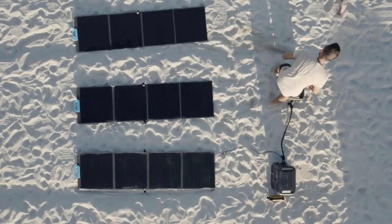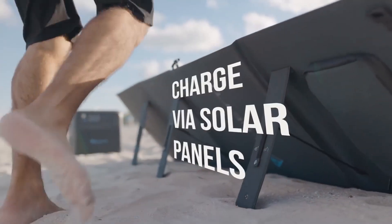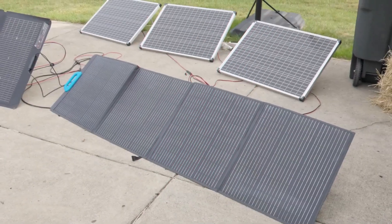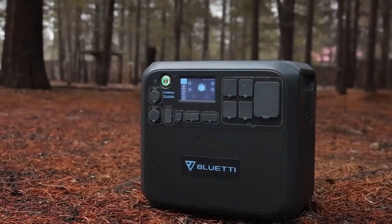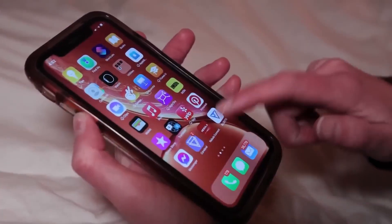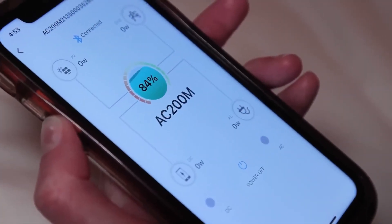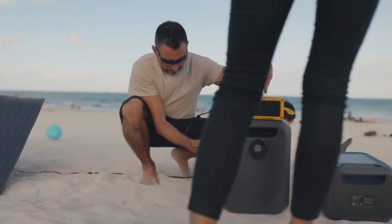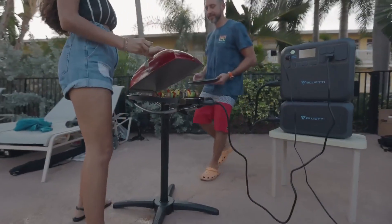With 7 recharge options including AC, solar, car, generator, lead battery, dual AC, and AC plus solar, the AC200 Max offers unparalleled flexibility in charging methods. Its 900 W max solar input and 1,400 W max fast dual charging capability ensure rapid replenishment of energy reserves, even in challenging environments. Equipped with smart control and monitoring functionalities accessible via the Bluetti app, users can conveniently manage and optimize power usage remotely. Whether powering essential appliances during camping trips or providing backup power during emergencies, the Bluetti Solar Generator AC200 Max stands as a reliable and efficient energy solution for any situation.